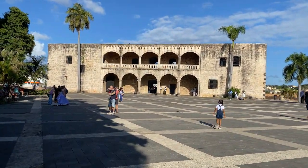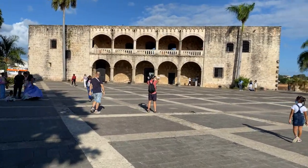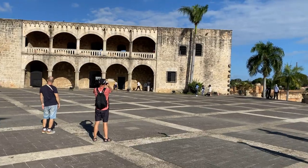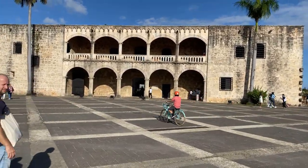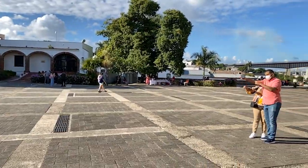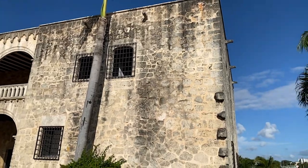Just ahead we see Alcazar de Colon, a magnificent 16th century palace known for its stunning architecture and rich history, which just looks beautiful. Let's now give you a 360 degree tour of this square just outside this historical building.